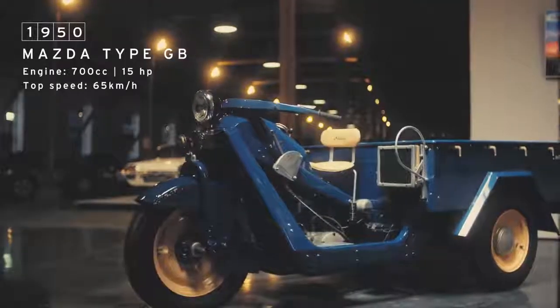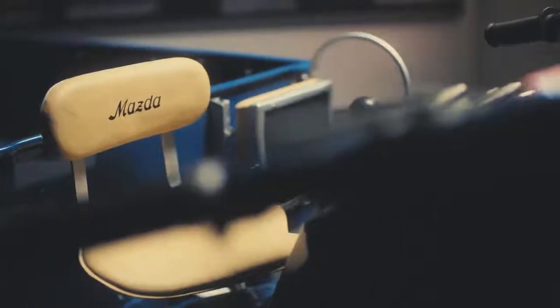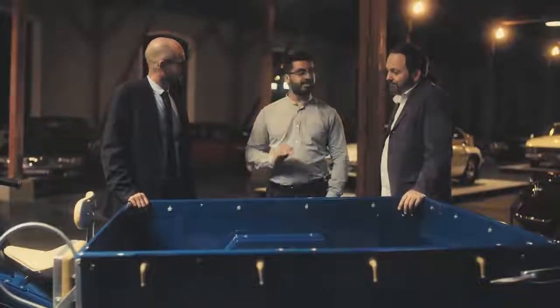This is the Mazda Type GB. It's the oldest car in the museum and it's extremely rare — I think it's the only one in Europe. It's a direct descendant of the Type DA, which was Mazda's first ever motorized vehicle. And ultimately, Mazda went on to make more than 30 different types of three-wheelers.